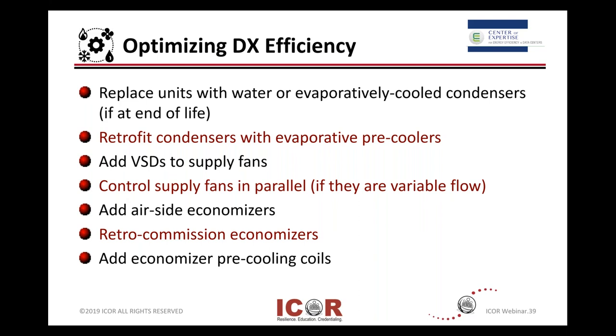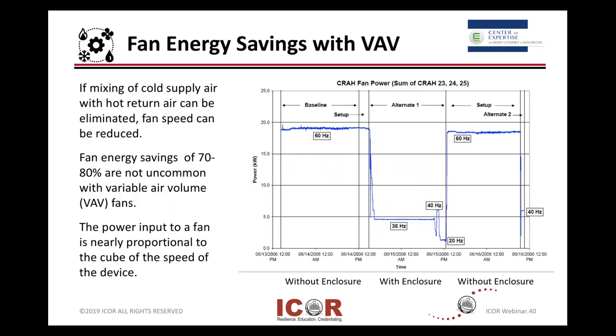Air handling: if you can deal with fan speeds, here's an example of a variable air volume, VAV, type technology. If you're mixing cold supply air with hot return air, it can be eliminated. You can play with your fan speeds and reduce that. Energy savings on the fan speeds using different types of VAVs, or variable air volume, can save you quite a bit of money on electricity.